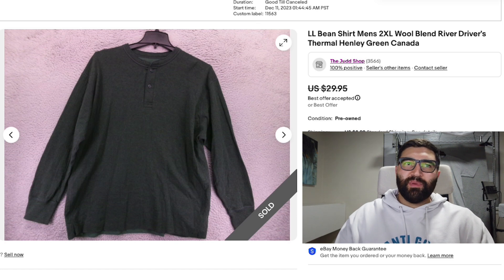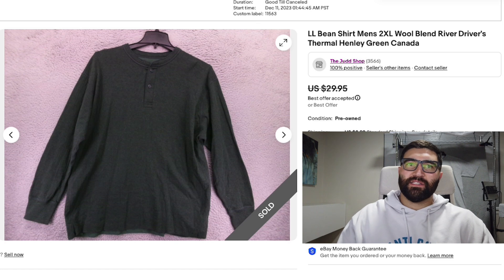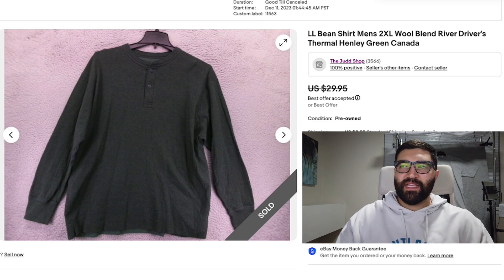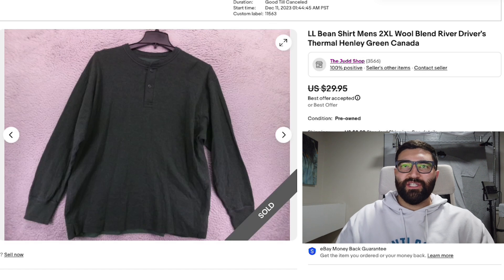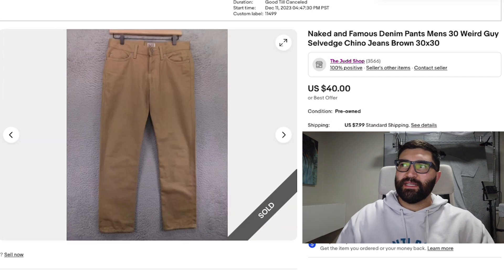Sale number 13 is an L.L. Bean Henley shirt in a men's 2XL. I actually left this shirt at the thrift store for a couple of weeks, not realizing it was a cotton-wool blend. I ended up looking it up one day and saw that these sell really well. It sold in three days for a best offer of $23 plus shipping. I should have noticed sooner — the tag says made in Canada and 50% cotton, 50% wool. But I'm happy I ended up picking it up, and by waiting I actually got a little more of a discount on it. Sometimes you just get lucky.